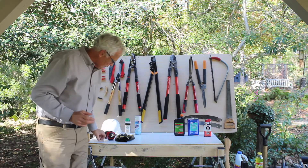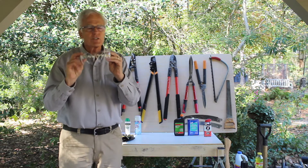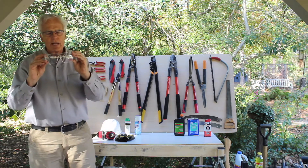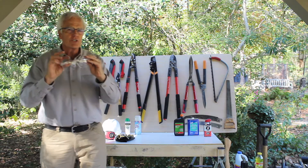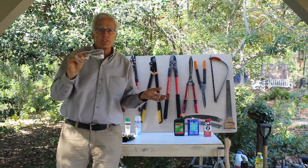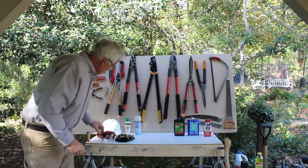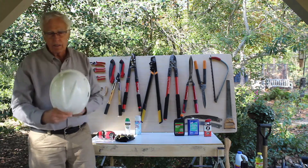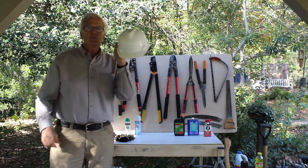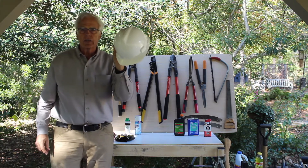Let's start with safety glasses. I cannot stress the importance of these. Time and again, when you're reaching into a shrub or a heavily branched tree, those branches are going to want to poke you right in the eye. Safety glasses are a must. If you're working overhead with a pole pruner, I can't stress this enough — it's so important. Pole pruners create widows and widowers. They truly do.